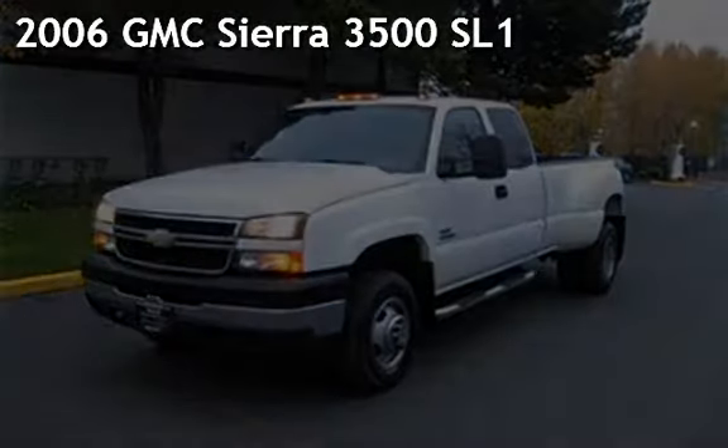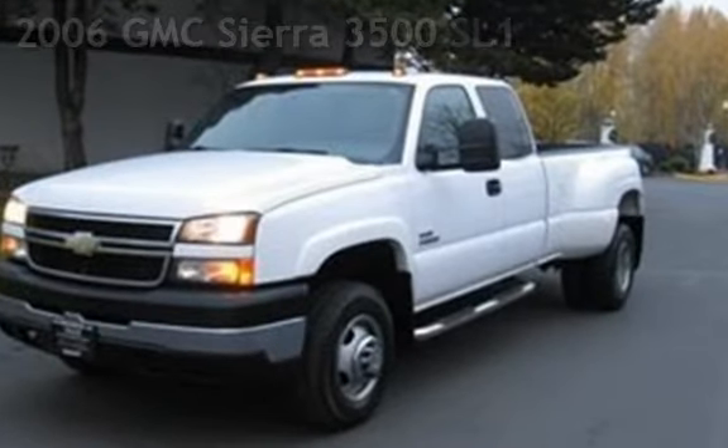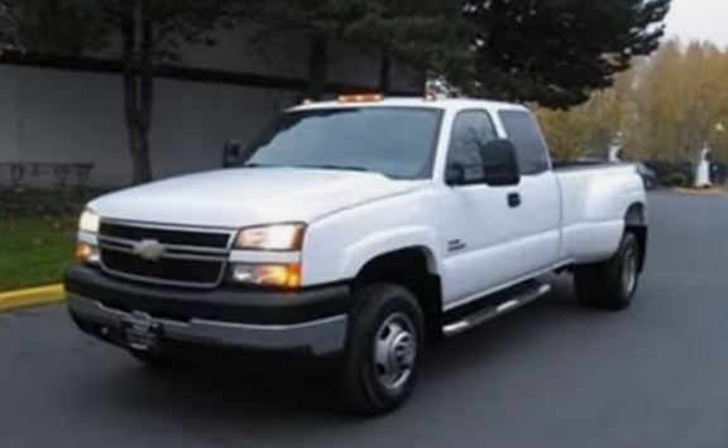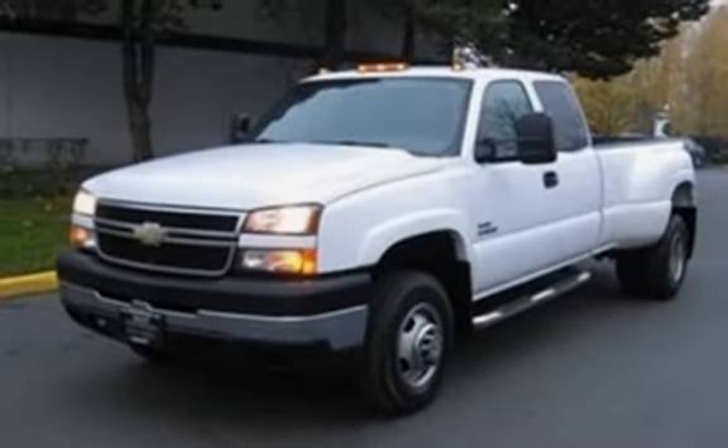Presenting a pre-owned 2006 GMC Sierra 3500. This four-door truck has an eight-cylinder, 6.6-liter V8 engine, with four-wheel drive, and an automatic transmission.